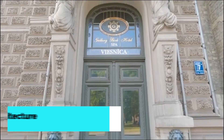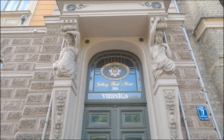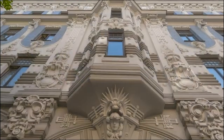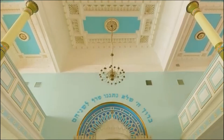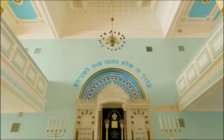Riga is renowned for its stunning Art Nouveau architecture, and a walk through the city's Albert Street is a must for architecture enthusiasts. Admire the intricate facades and ornate details of the buildings, which are a testament to Riga's early 20th century architectural boom. Guided tours are available to provide deeper insights into this architectural style and its significance.